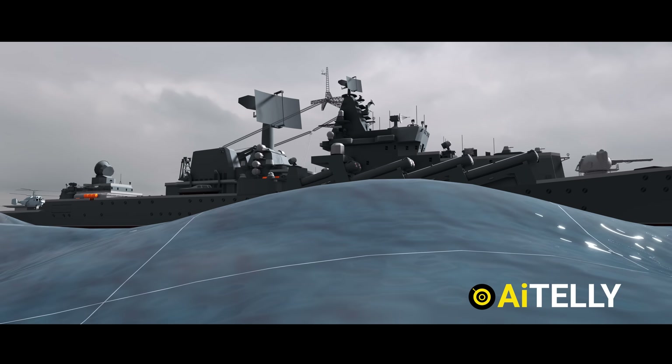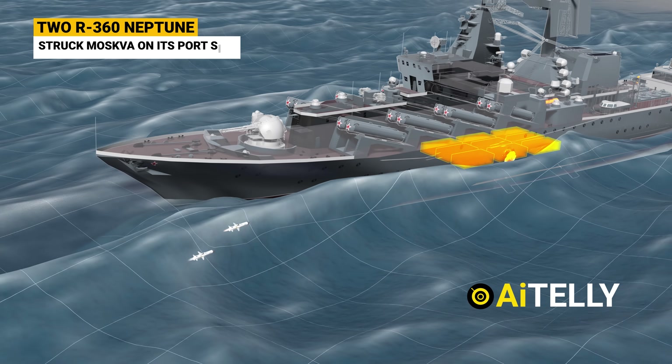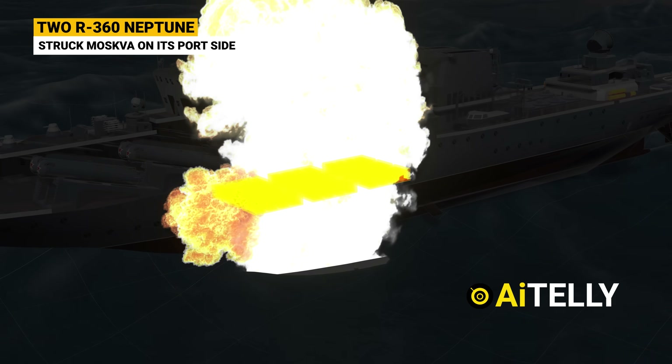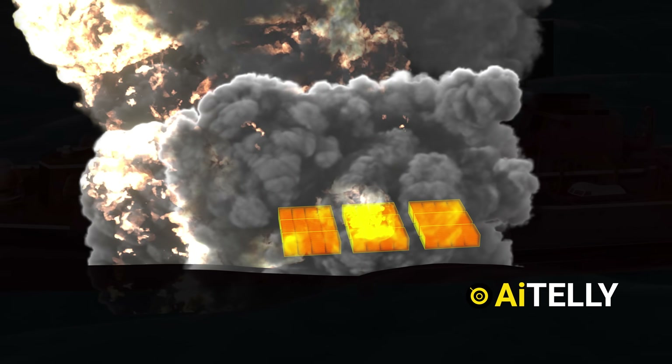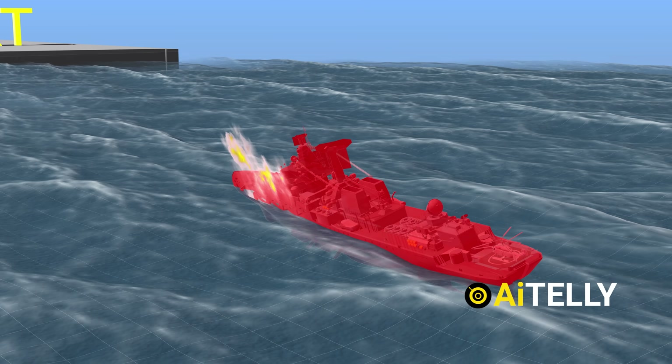In summary, the timing coincided perfectly with the weather conditions. The two missiles struck the Moskva on its port side, resulting in a fire that detonated a munition magazine aboard the ship. The 600-foot-long cruiser, fatally damaged, sank on its way to port.